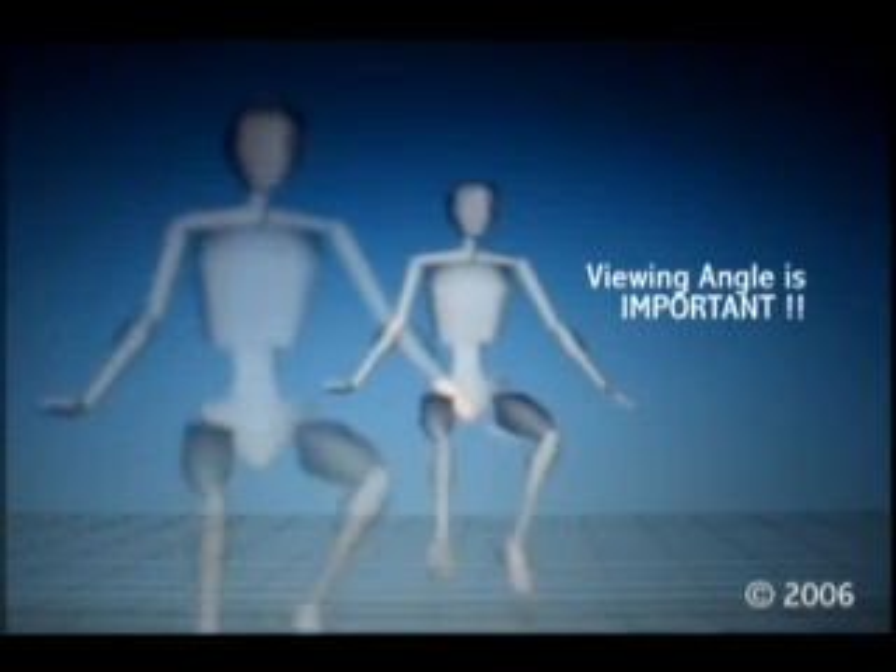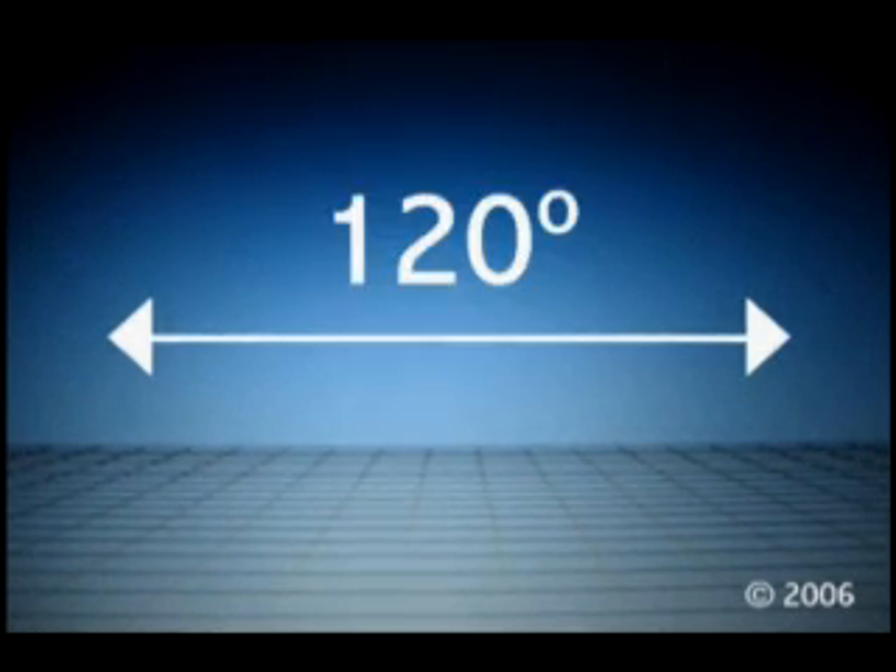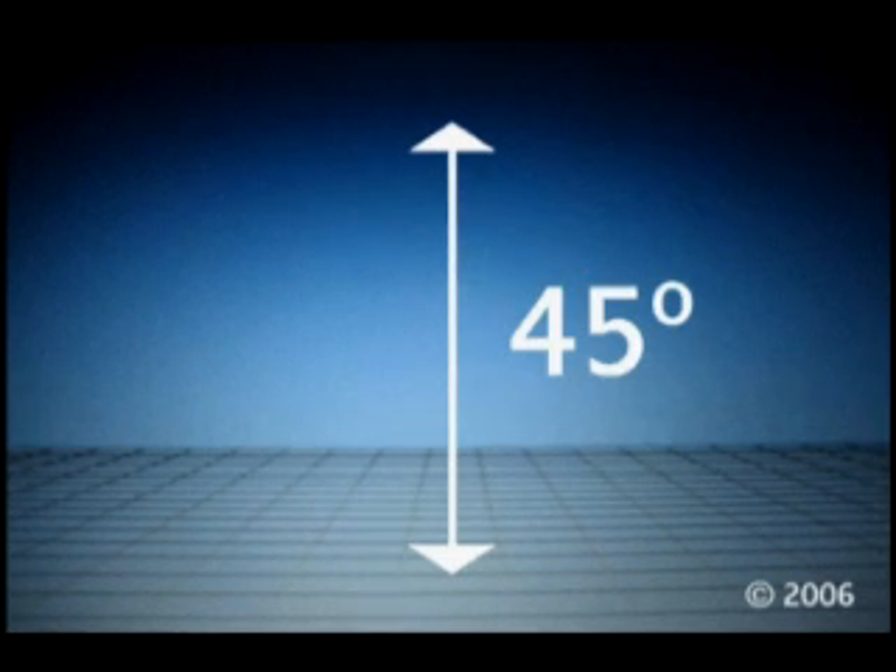Isn't it annoying when you're looking at your notebook computer screen with a group of people and because you're sitting at the side you just can't see well? That's because how well you can read an LCD screen depends on the angle that you're looking at. Notebook screens usually have a wide horizontal viewing angle, typically 120 degrees, and a narrow vertical viewing angle of 45 degrees.